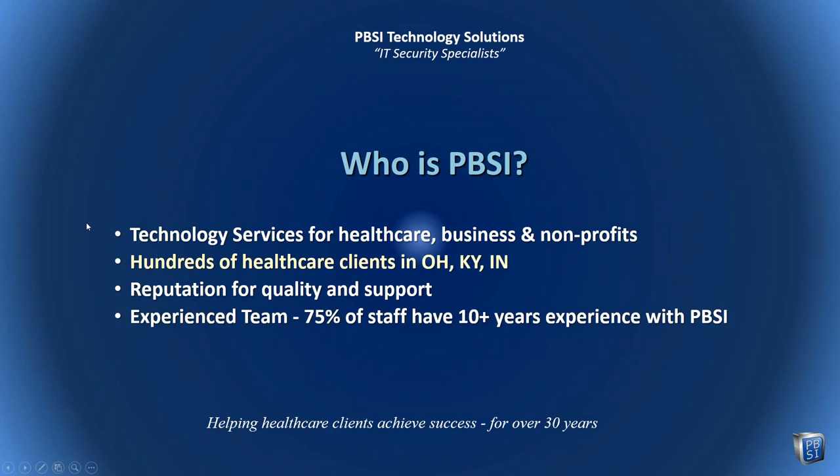Some of you have been longstanding clients of PBSI, and your long-term partnership and support is very much appreciated. For some of you, this is your first exposure to PBSI. We have been providing healthcare technology services and security services for healthcare clients for over 30 years, with many years of great experience with hundreds of clients. From that experience, today we talk about what we've learned.